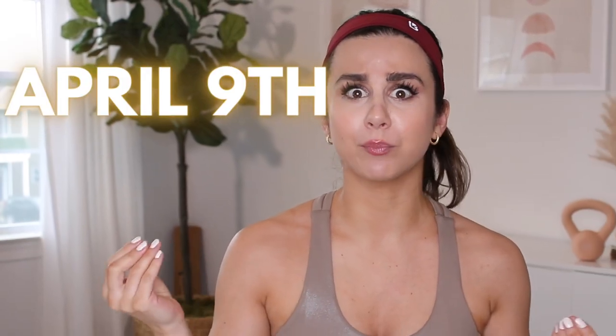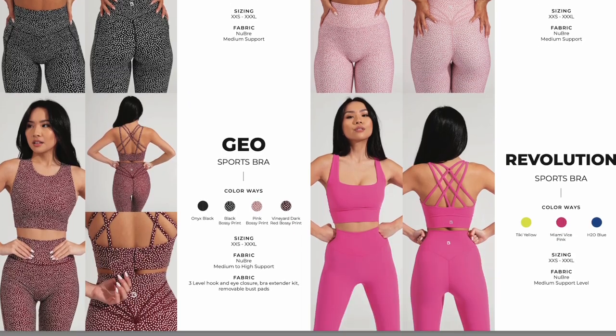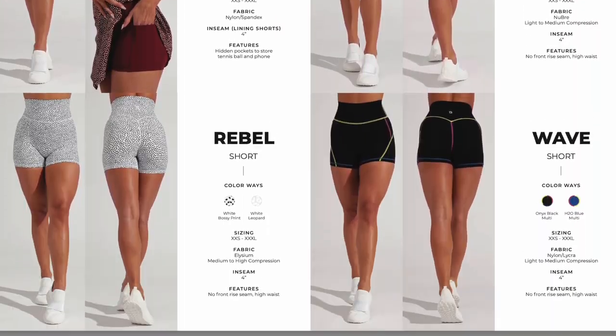Welcome back to the channel. We're going to be talking about Buff Bunny's brand new Most Wanted collection, launching this Saturday April 9th at 2 PM Eastern Standard Time. The premise of this collection is taking your feedback to heart — this is an accumulation of all the goods that Buff Bunny has to offer.